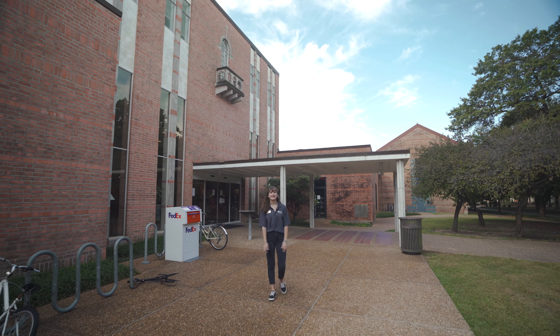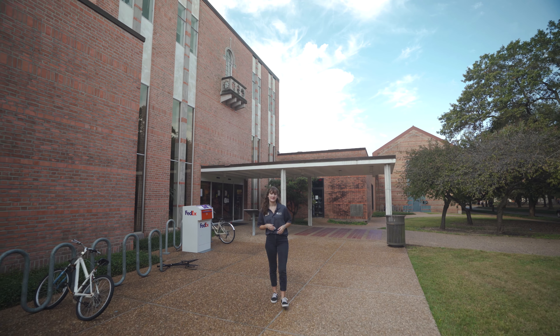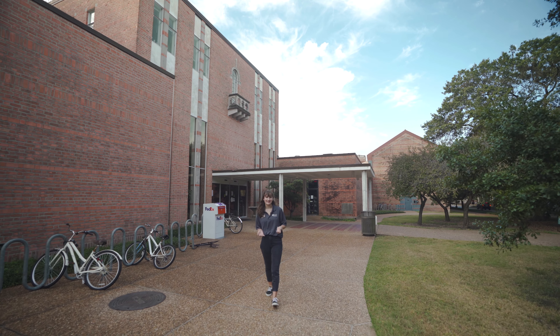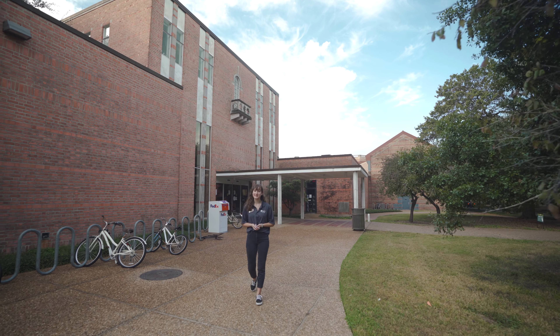The Rice Memorial Center really is a multi-purpose space. It houses multiple clubs and offices, as well as having the Grand Hall which is an event space, and there are multiple food options and the campus store.